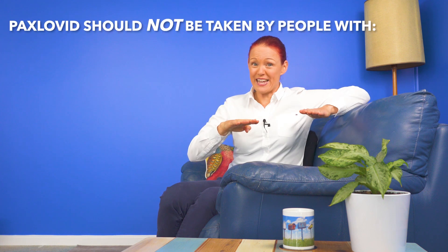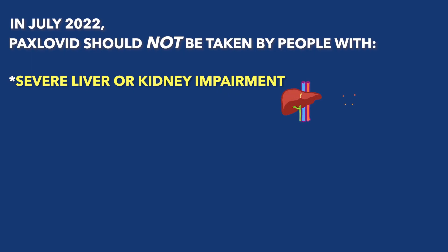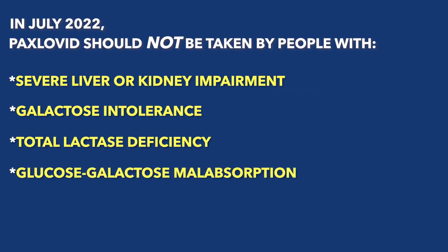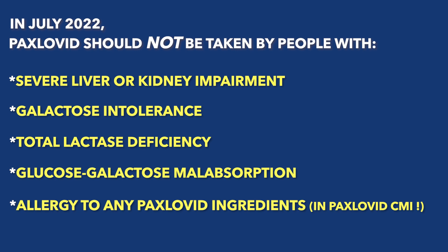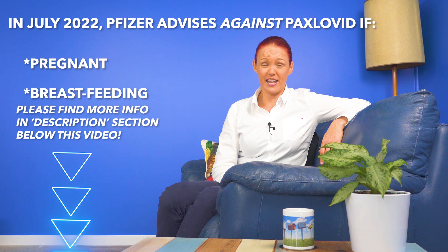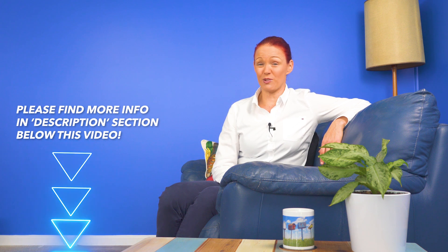Top tip number one. Paxlovid should not be taken if you have severe liver or kidney problems, galactose intolerance, total lactase deficiency, or glucose-galactose malabsorption. The manufacturer also advises against taking it if you are pregnant or breastfeeding. So together with your doctor, figure out if any of these situations apply to you.